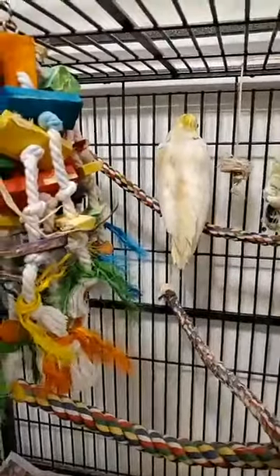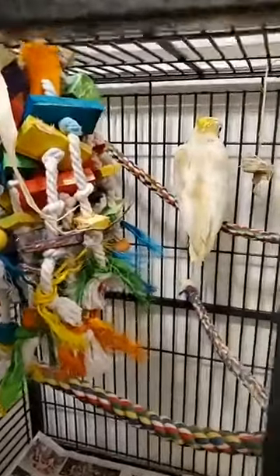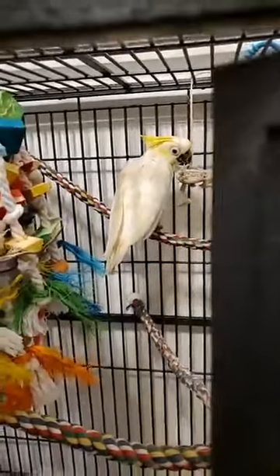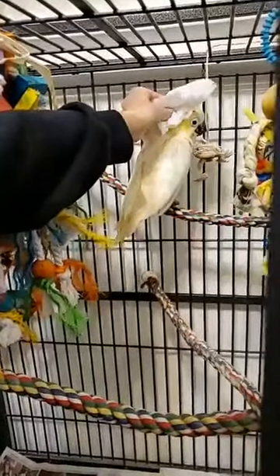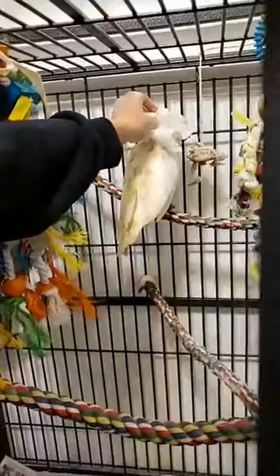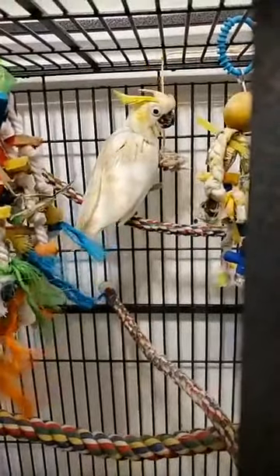I'll show you how I clean her head off — she just started letting me do this, it's super cute. Hi, are you ready? Hi, Chablis. Here we go. We wash her head off. And then about once a week we've been giving her a bath in the sink, and we get all the poop off of her tail.